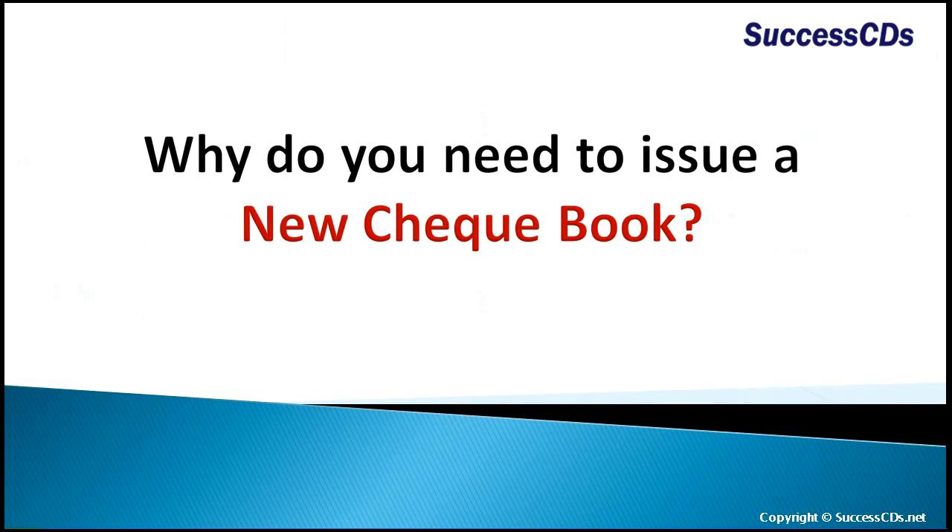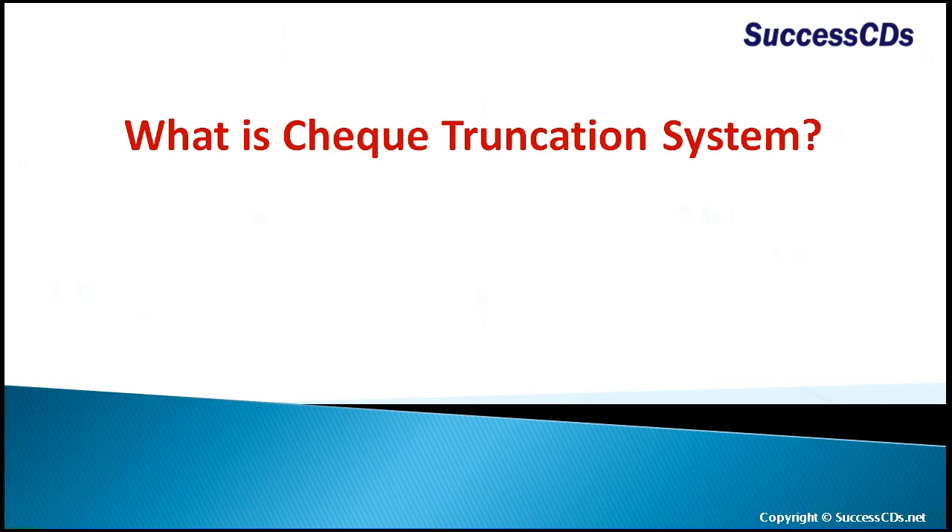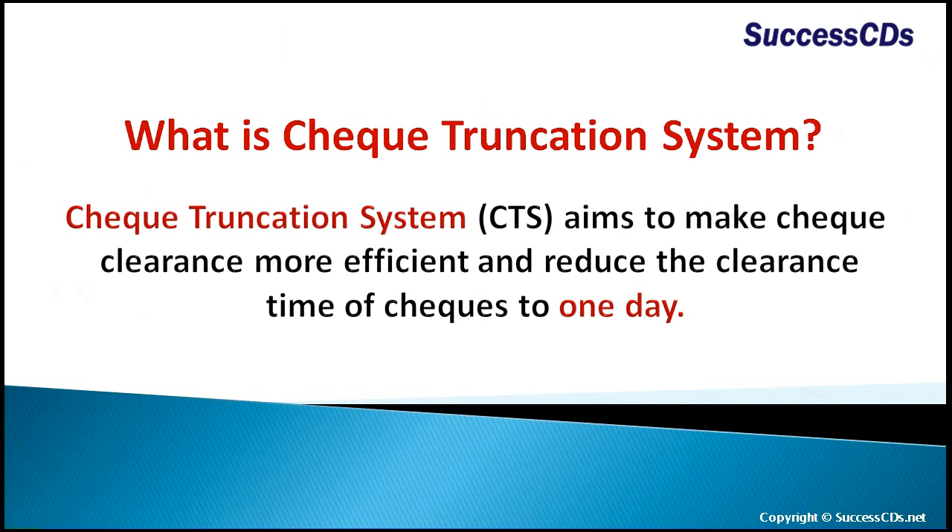Hello friends, today we are going to talk about why you need to issue a new checkbook. What is the Check Truncation System? The Check Truncation System aims to make check clearance more efficient and reduce the clearance time of checks to one day.